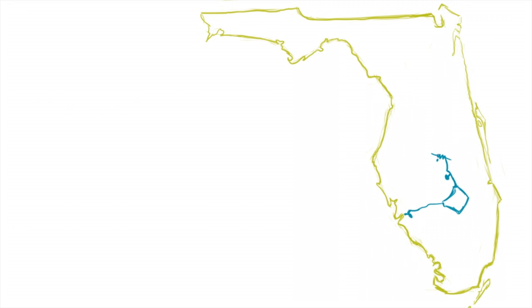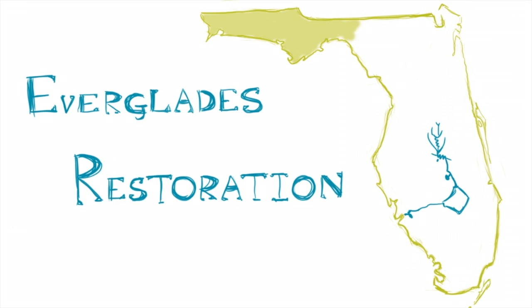This is a story about the Everglades, about restoration, and about how right now, our best chance at saving the Everglades may be about to fail.